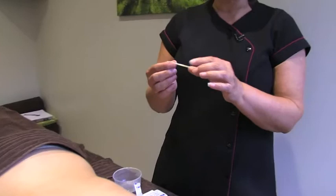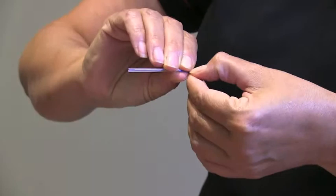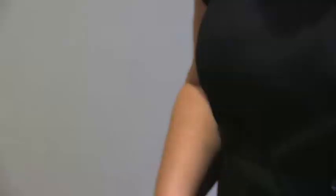The particular one I'm using today comes in its own guide tube. So I'll just remove the little stopper from the top. Let's have a look — it really is very fine. I hope that reassures the ones out there that are a bit afraid. The benefits that you have from acupuncture just outweigh any fear, to be fair.